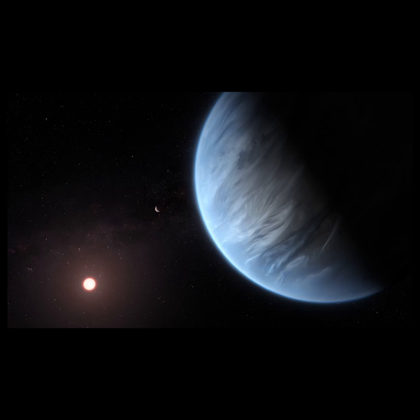Recently, telescopes have detected the presence of water vapor in K2-18b's atmosphere. This is an interesting planet since this is also the first detection of water vapor on an exoplanet in a habitable zone of a star.